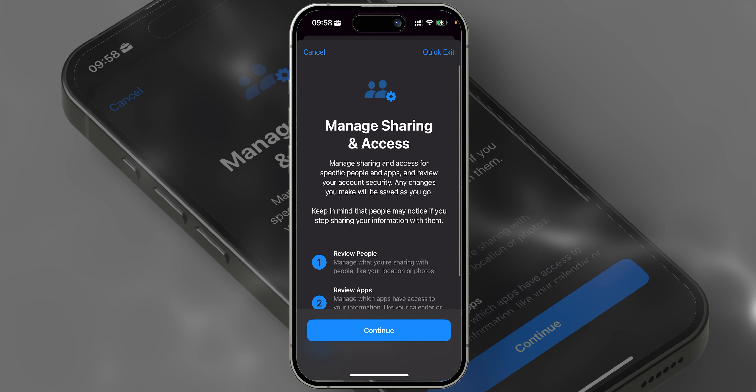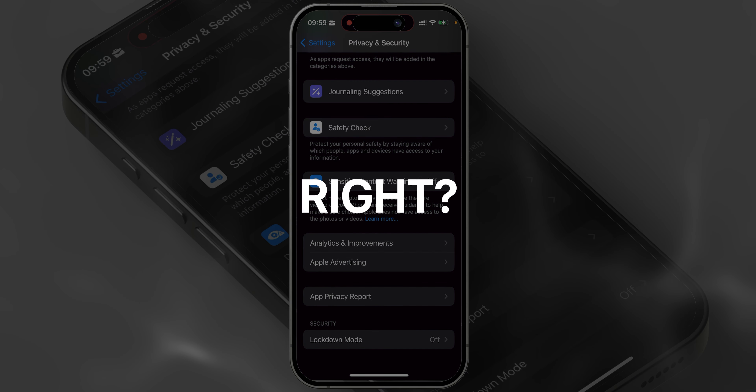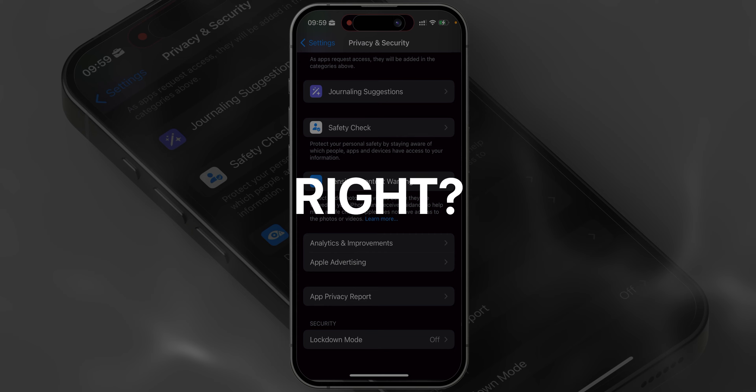Another topic of things we hope you won't have to deal with is receiving nasty photos from people, especially from people you don't know. To save yourself from unwanted pics, go to Sensitive Content Warning and turn it on. And now you're safe.